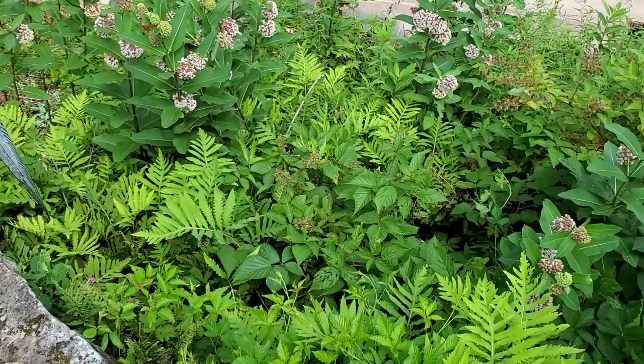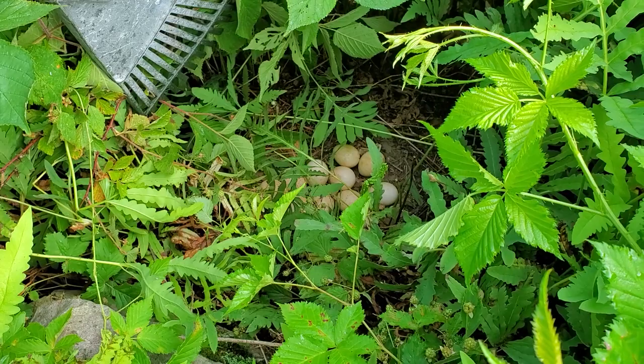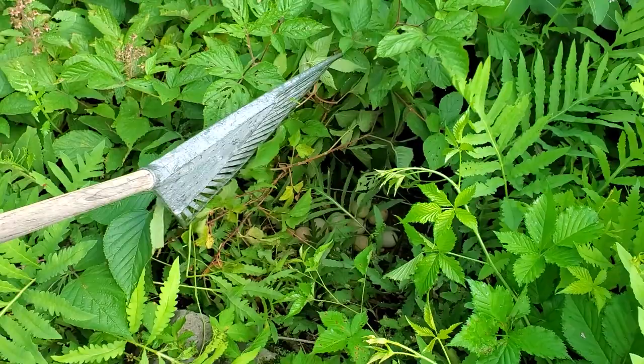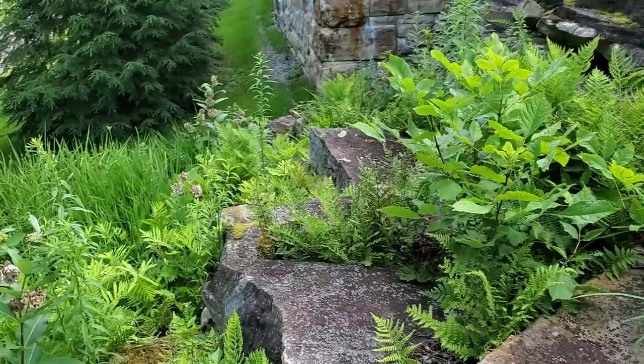We found a turkey nest! Lou called it a turkey nest. We're going to have to work around it — but you can see those are all the eggs. Wow, how many do you think are there, Lou? Maybe about 11. When are they going to hatch? Probably fairly soon — I think it's like 20-something days. Okay, we'll work around that and get everything else around here done. We're going to have a bunch of new little baby turkeys!